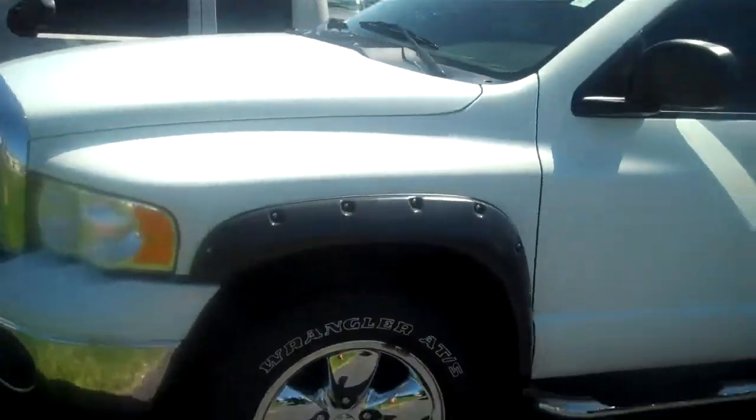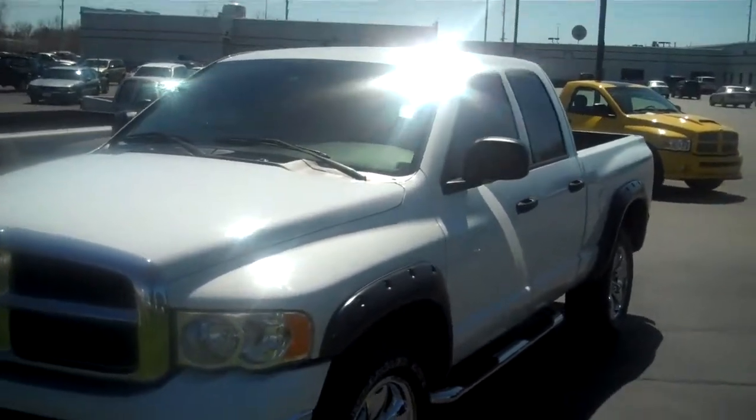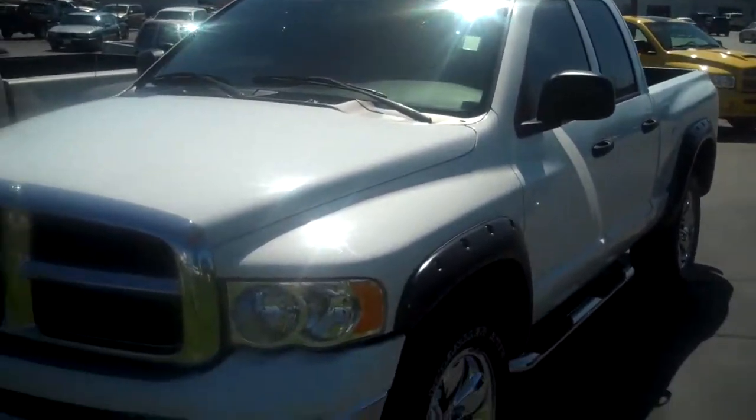There you have it, 2005 Dodge Ram 1500. Come to Lock Mini Motors or call me at 574-350-7896.